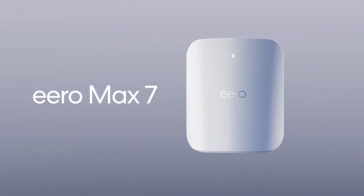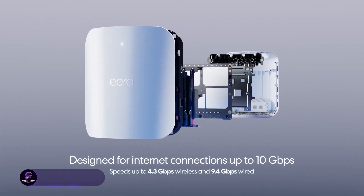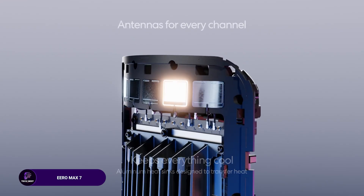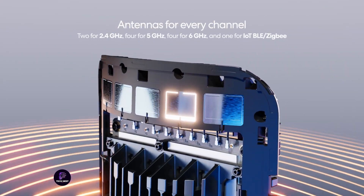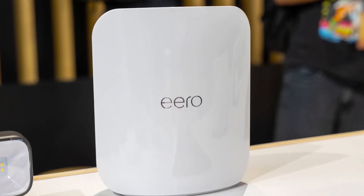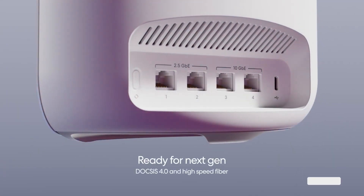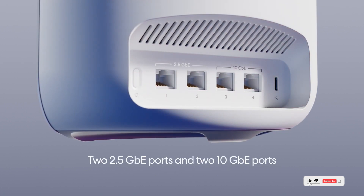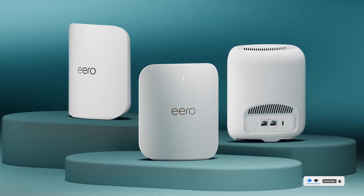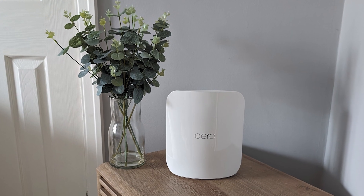The Amazon Eero Max 7 is a mesh Wi-Fi 7 router supporting internet plans up to 10 gigabits per second. With coverage up to 2,500 square feet and support for 250 plus devices, it ensures seamless connectivity across large spaces. Its intelligent mesh technology optimizes network performance, making it perfect for smart homes, effortless setup, adaptive routing, and consistent high-speed performance throughout your home.